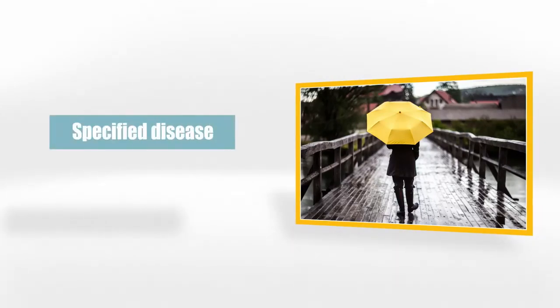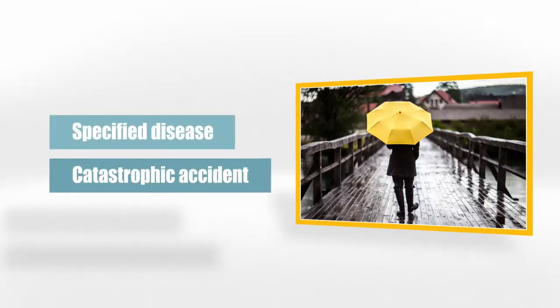Finally, there are two catastrophic umbrellas called specified disease and catastrophic accident, in case you have cancer, a heart attack, a stroke, a bad car accident, or you're in a fire.